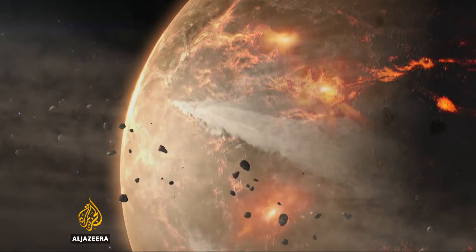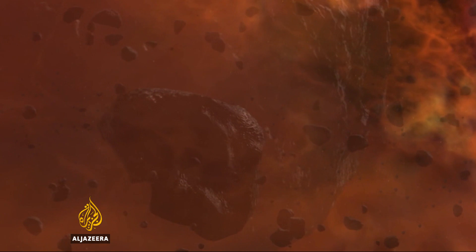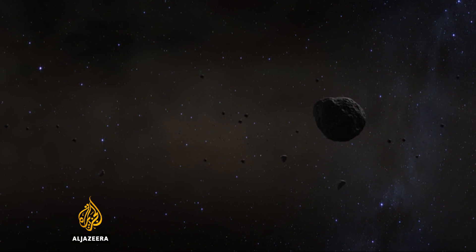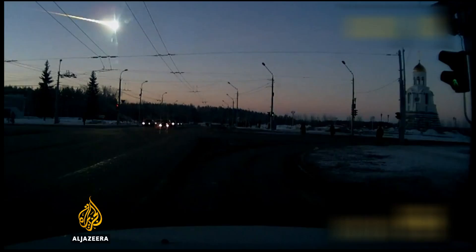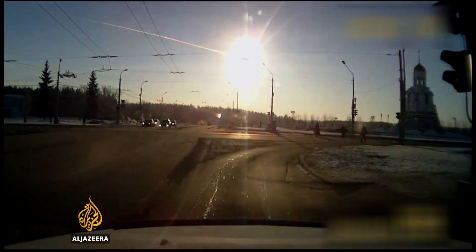No large asteroids are known to pose any immediate threat to Earth, but new ones are found every year and their orbits can change over time. Scientists also warn that smaller asteroids, such as the one which exploded in the atmosphere over Russia three years ago, can still be very destructive.